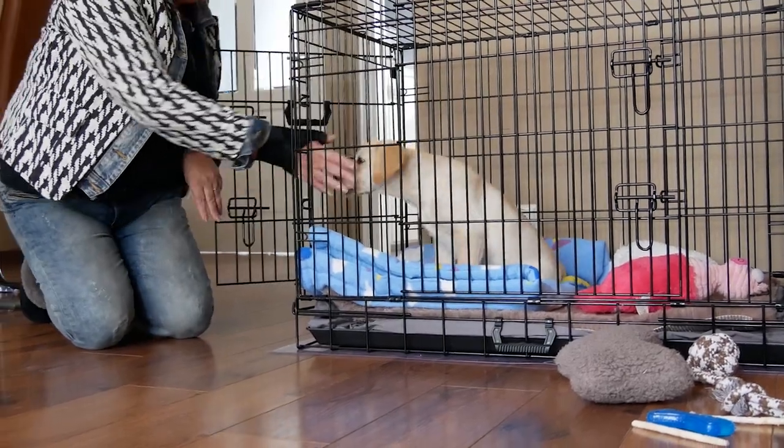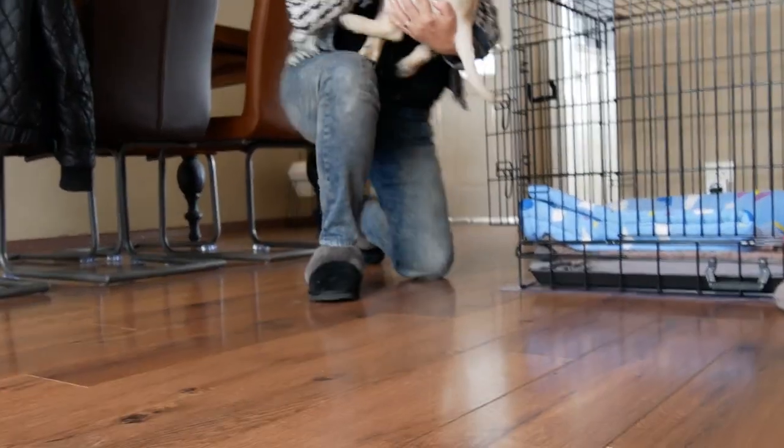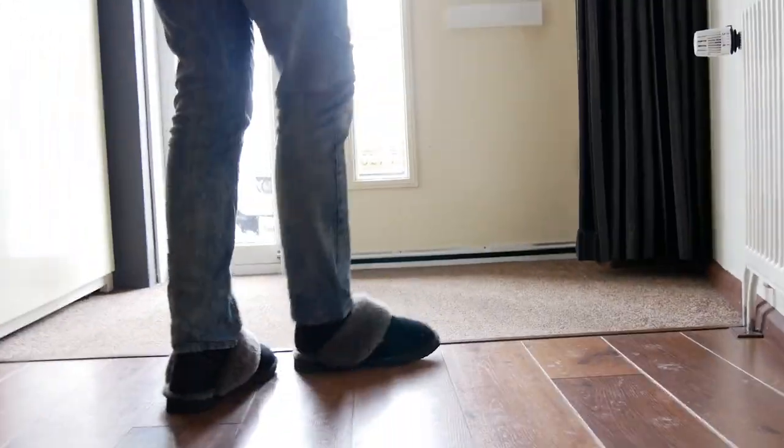Step 1: The first step in potty training your 8-week-old puppy. Over the first few days or weeks, lift your pup up when you take it outside. Young pups find it especially hard to resist the urge to pee right away, increasing their chances of peeing as they head for the front door. Lifting it up will activate a mechanism that blocks the urinary tract.